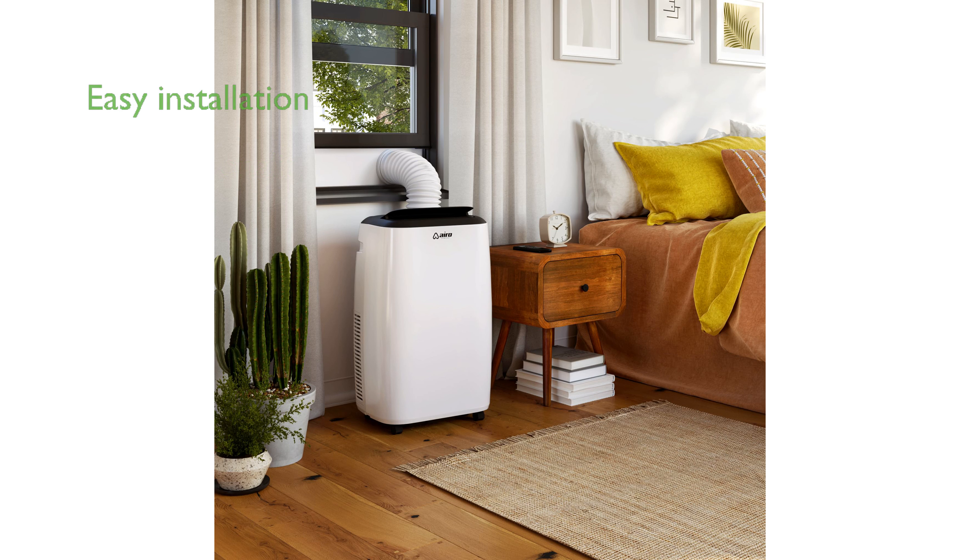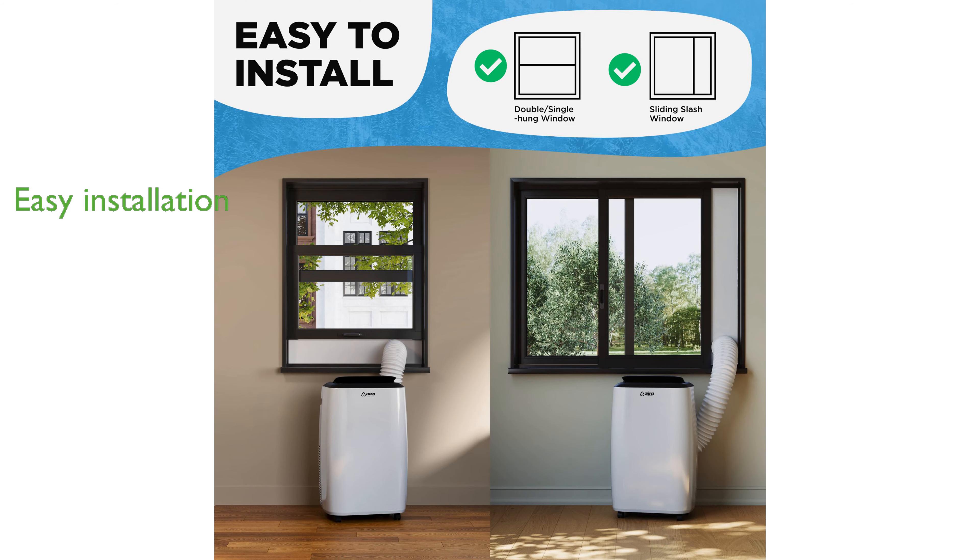Installation is straightforward with all necessary accessories included, and the unit's wheels make it easy to move between rooms with window access. The compact and modern design of this portable A.C. unit saves space while delivering powerful cooling performance, making it a practical addition to any room.